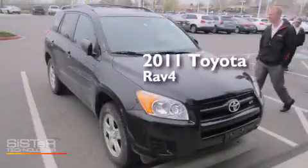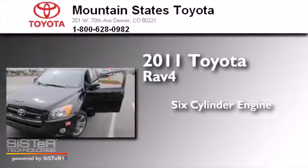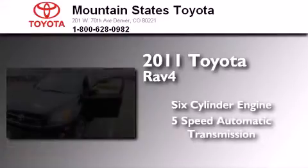This is a 2011 Toyota RAV4. It has a six-cylinder engine, a five-speed automatic transmission, and four-wheel drive.